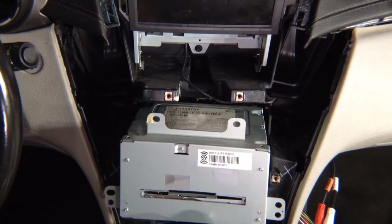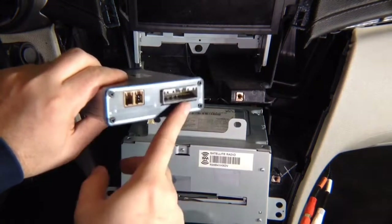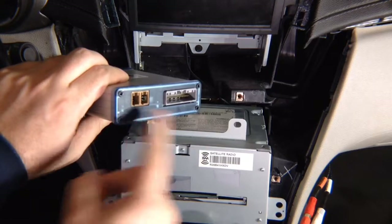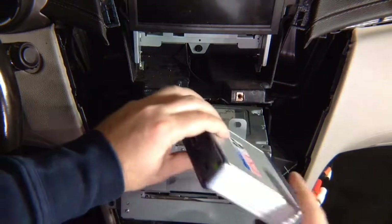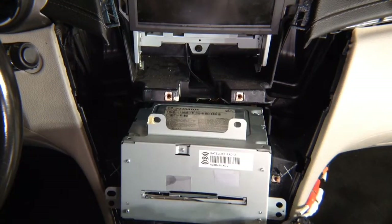Now we want to make sure that we connect everything right and that everything works. Take your module and plug in the main harness here. The cable coming from the screen goes in here, and the cable coming from the back of the radio goes in here. Let's plug them in. Main one — plug in the screen side, then plug in the radio side. After you plug everything in, you might hear a sound — or after ignition on, you know, the beeping sound, which means it's getting the data. Put the ignition on; you want to see the screen come on.